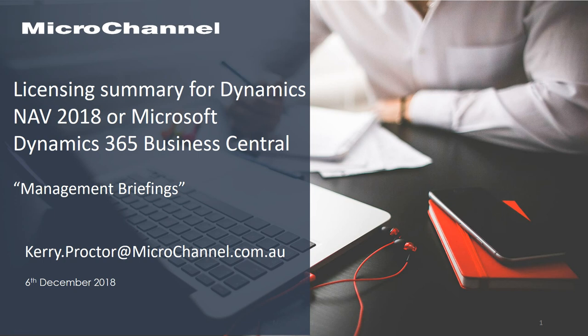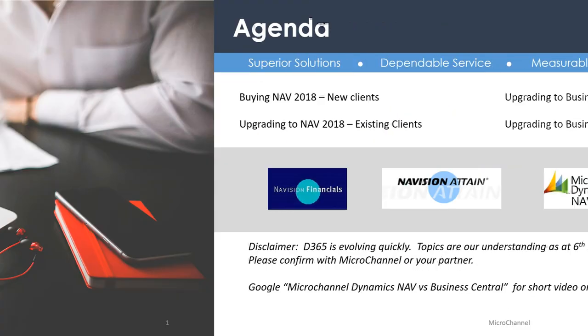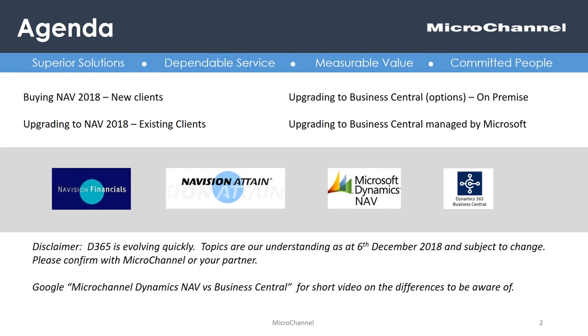Hello and welcome to another Microchannel management briefing. My name is Kerry Proctor. We're going to run through today some summary details on Microsoft Dynamics NAV 2018 licensing and dates, and also Dynamics 365 Business Central. Today's session will be short, but I'm trying to keep this as succinct as possible and give you the high-level facts you need to be aware of and enable you to investigate further. Take this as a high-level review.